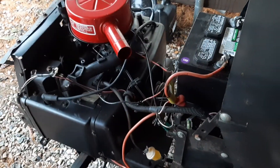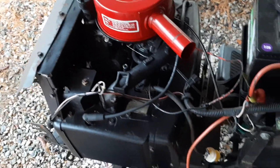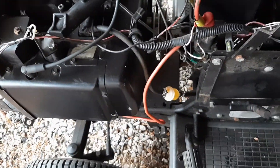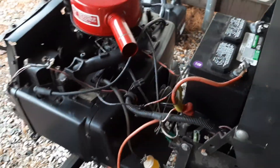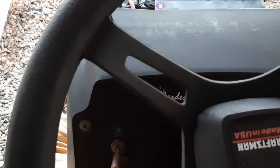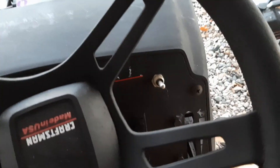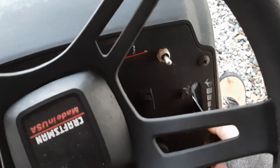Just another quick video — I am the Caveman and I'm out of my cave. I've replaced the oil, air filter, oil filter, and fuel filter, hooked up the battery, and primed the gas filter. Everything seems to be set. Pushing the clutch, pulling out the choke, throttle up about half.